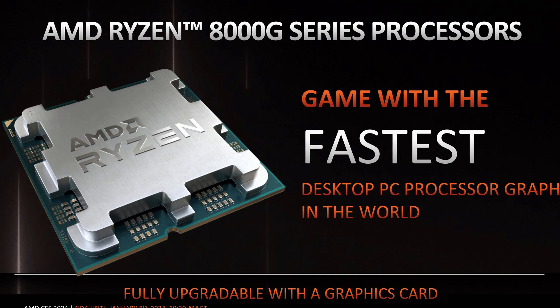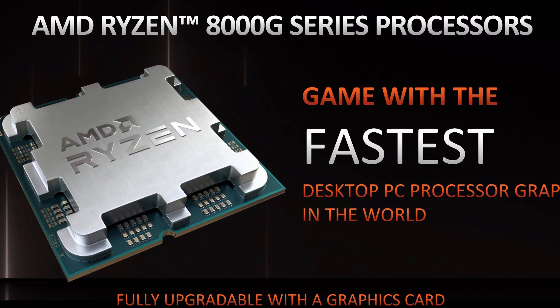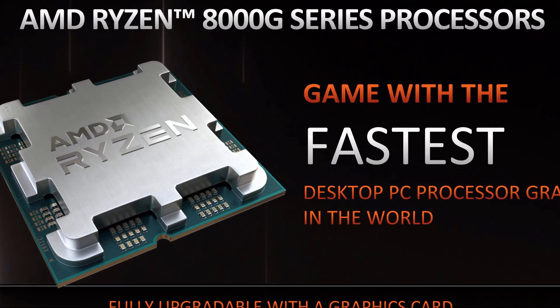What is going on guys? Danny here, welcome back to the channel and I hope you've all been doing well. The past few weeks in the PC hardware industry have been somewhat busy.